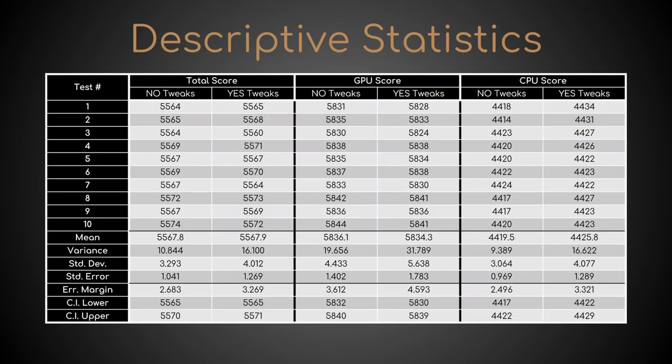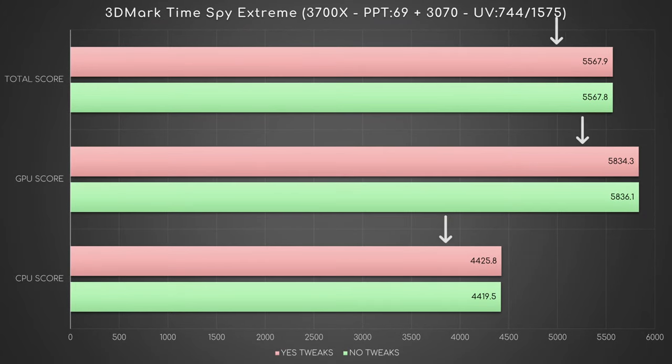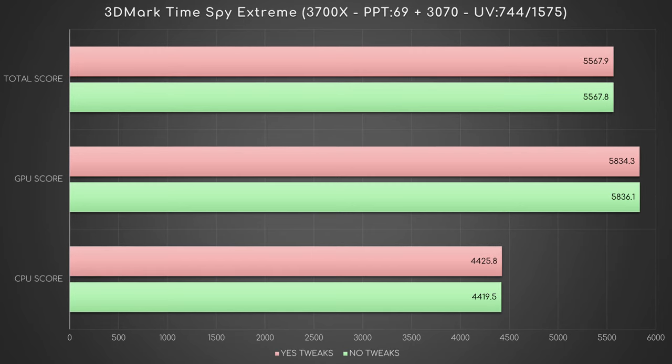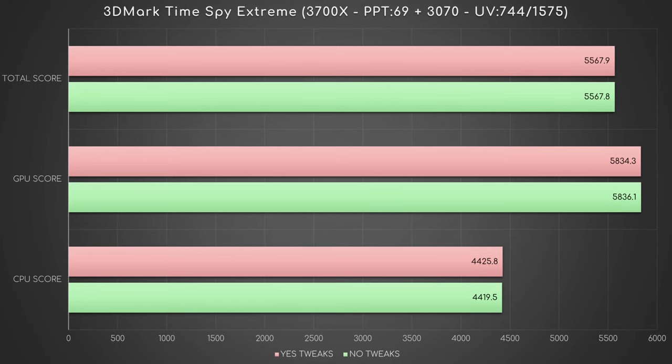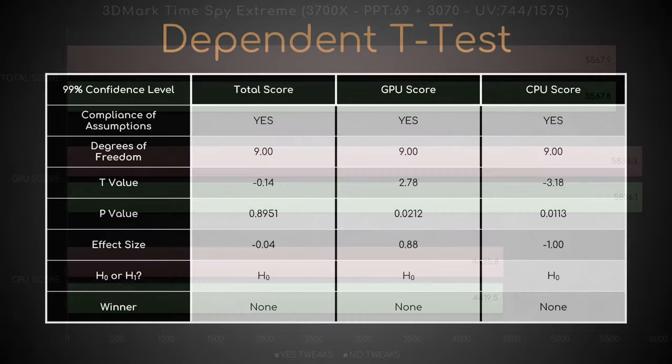Let's focus on the three pairs of average scores: total, graphics, and processor. Since the two conditions output means very close to each other, one could expect no statistically significant difference among each pair. To find out whether this is true, let's run my dependent t-test script in RStudio. And here is the outcome.